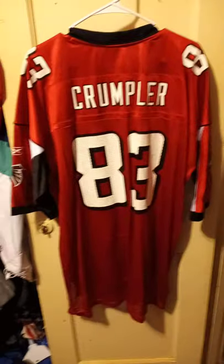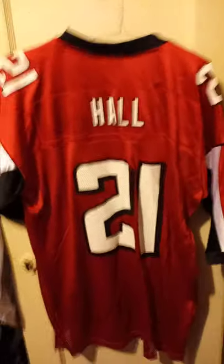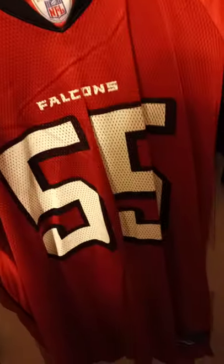Here we have a red Algie Crumpler — it said it was priced at one time $100, not a secondhand place. Next, number 21, is Dante Hall, extra large jersey by Reebok. Here we have number 55, The Predator — John Abraham — it's a 2XL by Reebok.